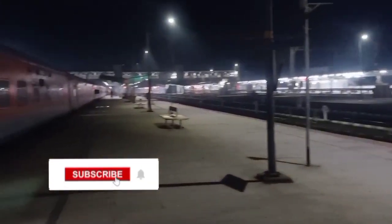Good morning everyone! I woke up and it is 3:42. We have reached New Kuchbihar. This is New Kuchbihar station's night view.